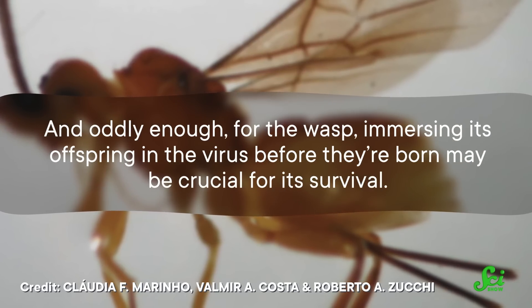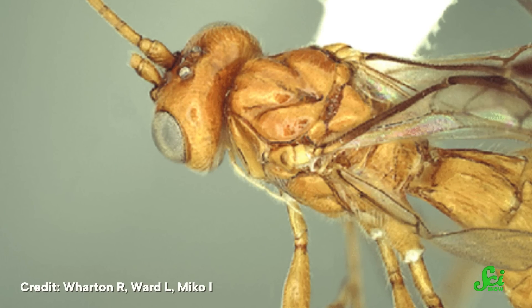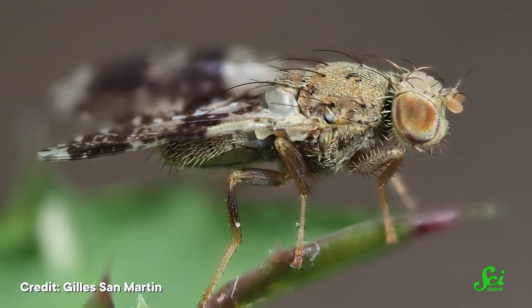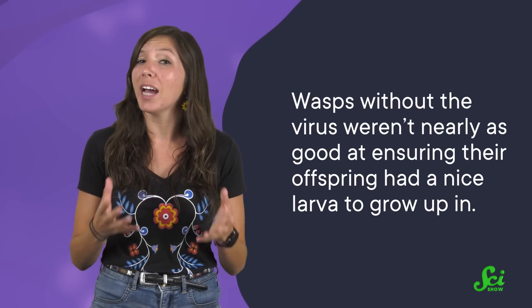Oddly enough, for the wasp, immersing its offspring in the virus before they're born may be crucial for its survival. In a 2022 study, entomologists at the University of Georgia found that as the wasp larvae develop and feed on the fruit fly larvae, they're in constant contact with virus particles. These accumulate on the wasp's outside shell, also called a cuticle. And as the wasp larvae mature and develop venom glands, the virus particles get incorporated into them. The authors believe this is the main way the wasp gets enough virus to successfully overrun a fruit fly larva's immune system as an adult. They found that if the outside of the developing wasp was sterilized with bleach after being exposed to the virus, they lost their viral infection.